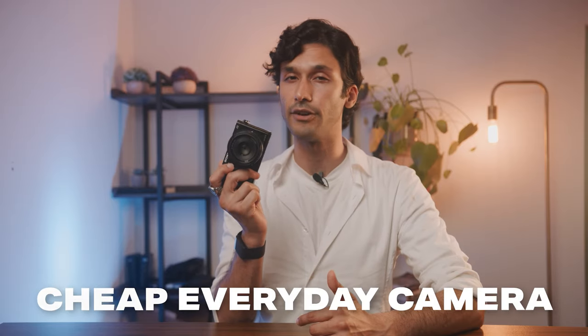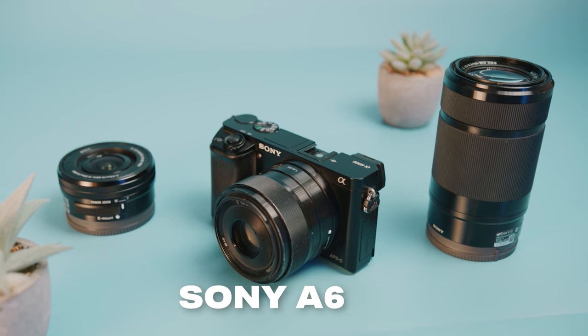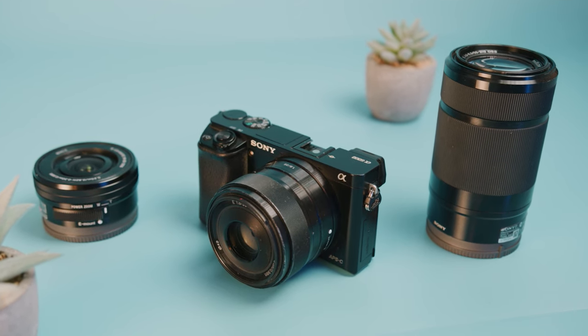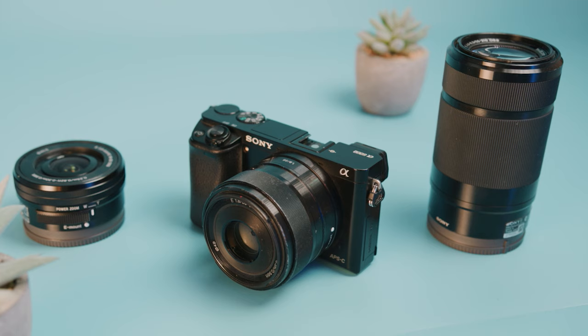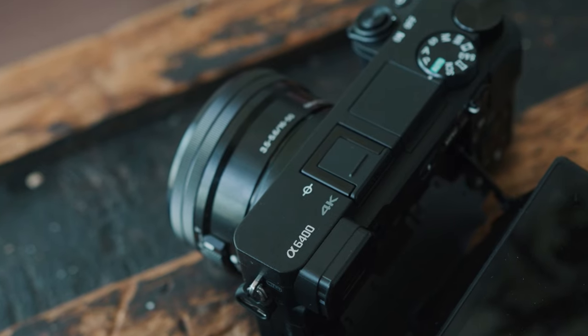I've been looking for a cheap everyday camera. The Sony a6000 seems to be the best budget and beginner-friendly camera out there today. Despite it being a little bit old, the Sony a6000 actually has very similar specs to more modern and much more expensive cameras.